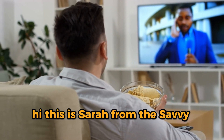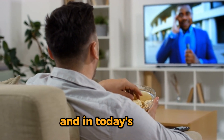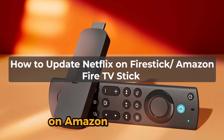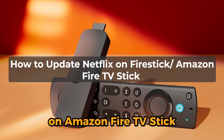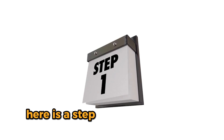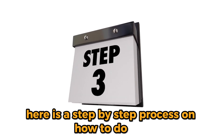Hi, this is Sarah from The Savvy Professor, and in today's video, we'll talk about how to update Netflix on Amazon Fire TV Stick. Watch the video until the end to learn this and more. Here is a step-by-step process on how to do this.